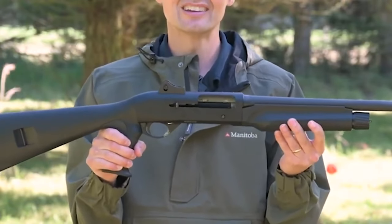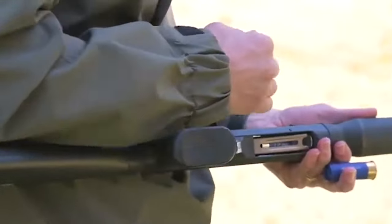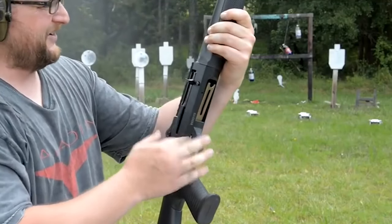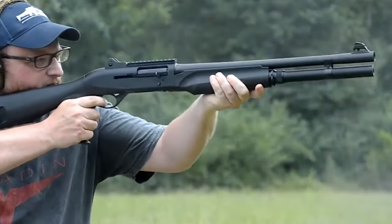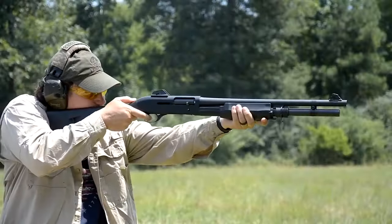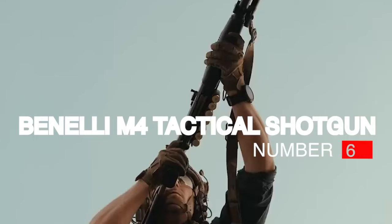The Benelli M2's premium price tag is understandable given its quality construction and superior performance. Its silky action and rugged materials make it a well-oiled machine that inspires confidence in the shooter. The M2 has a solid reputation for dependability in any environment — essential for a home defense pistol. It's built to last in extreme conditions and reliably feed many types of ammo. Here in the Dakotas, I'll admit I'm not exactly the type who goes easy on gear.